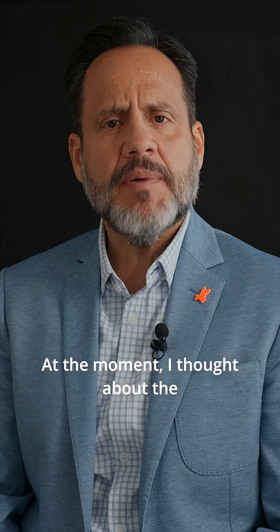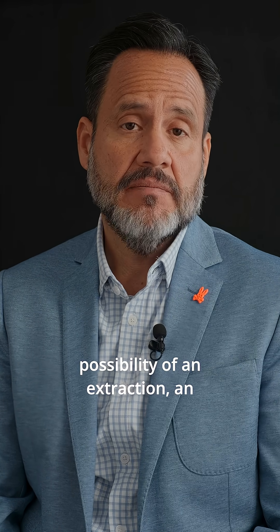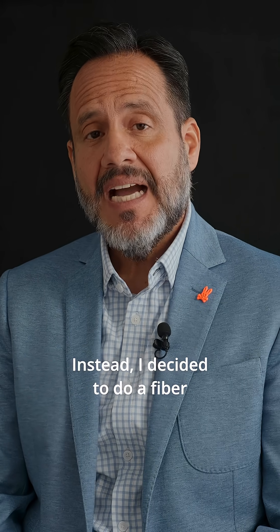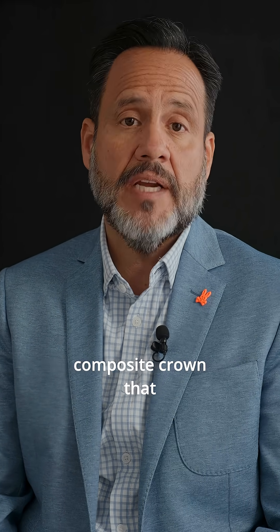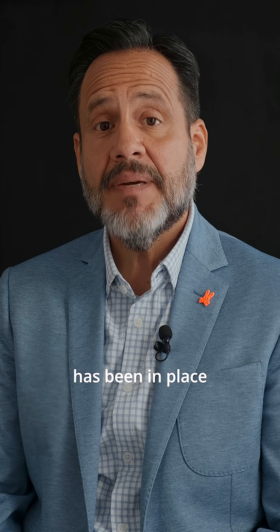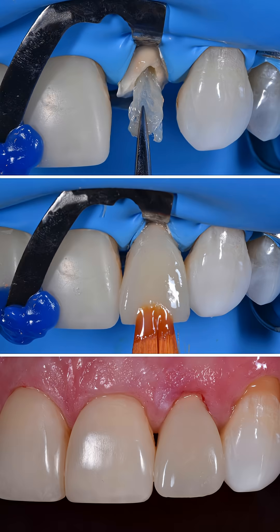At the moment, I thought about the possibility of an extraction, an implant, and a crown. Wouldn't you have thought about the same option? Instead, I decided to do a fiber-reinforced, full-contoured direct composite crown that has been in place now for over five years.